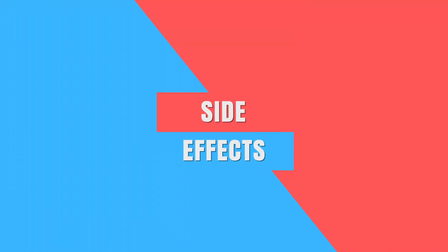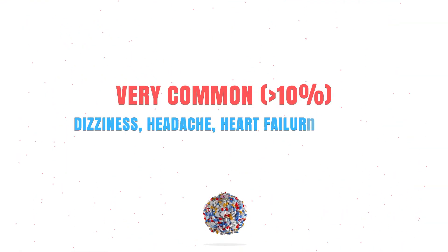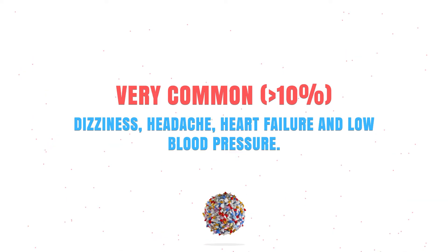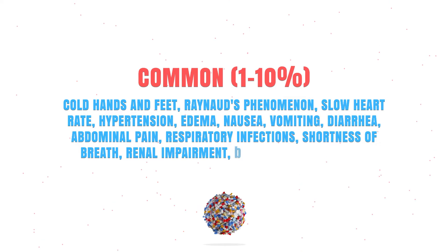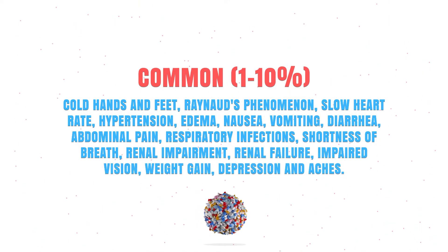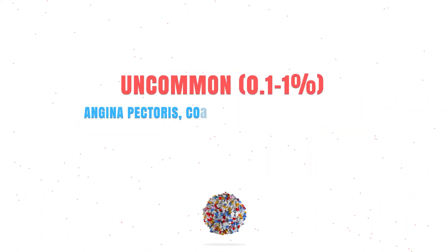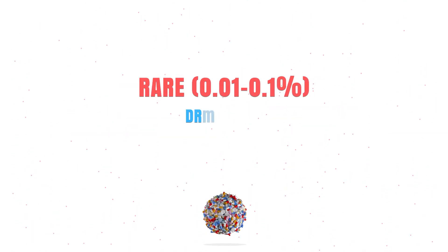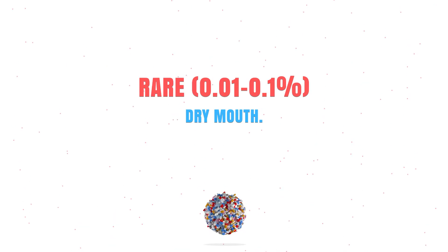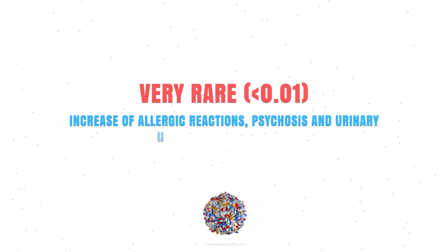Carvedilol is a very effective drug, but unfortunately it can also have several side effects. Very commonly it might cause dizziness, a headache, or low blood pressure. Commonly it can cause cold hands or feet, a slow heart rate, hypertension, edema, or nausea. Uncommonly it can cause angina pectoris, constipation, or nightmares. Rarely it might cause a dry mouth. Very rarely it can lead to an allergic reaction or even psychosis.